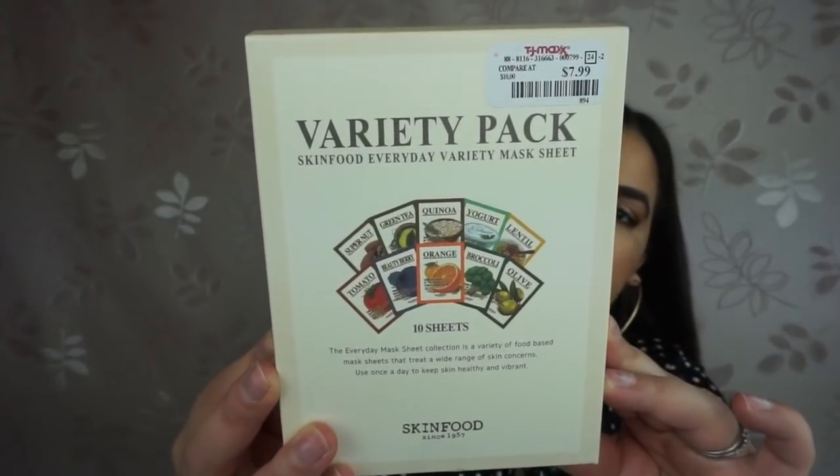If you've been following me you know I love sheet masks — I swear by them. They make my skin happy, pretty, bright, and glowy. I found two new masks to share. I always pick mine up at TJ Maxx or Marshalls because you can't beat their prices. The first is the Skin Food Everyday Variety Mask Sheet — 10 masks for $7.99, which is a steal. It includes lentil, orange, olive, yogurt, quinoa, beauty berry, broccoli, green tea, tomato, and super nuts — each with different benefits like toning, glowing, clarifying, refreshing, soothing, moisturizing, hydrating, antioxidant, nourishing, and rejuvenating.